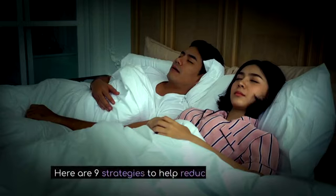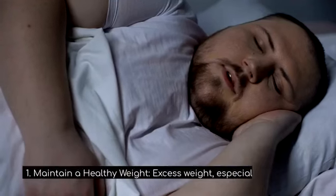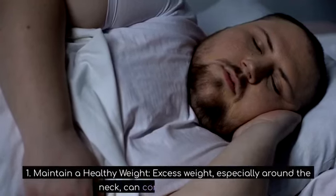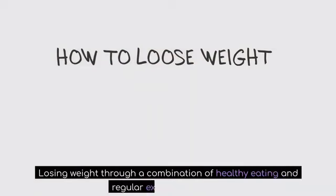Here are 9 strategies to help reduce or stop snoring. 1. Maintain a healthy weight. Excess weight, especially around the neck, can contribute to snoring. Losing weight through a combination of healthy eating and regular exercise may help.